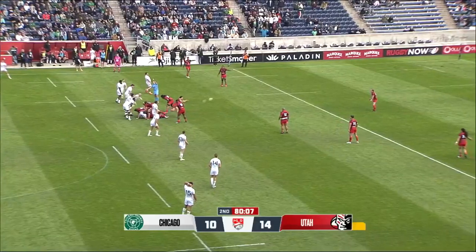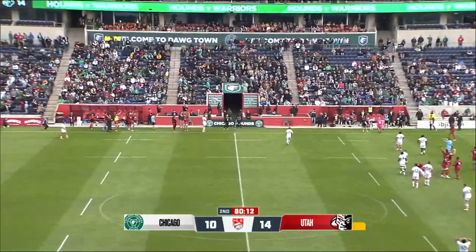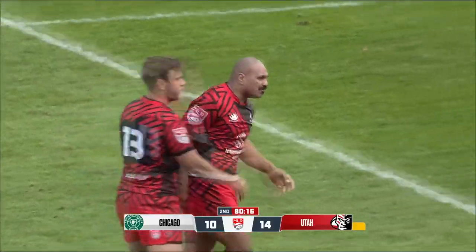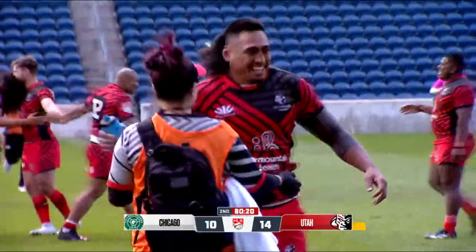Looking for the clearance from Hodgkins and he puts it into the stands. Utah taking this close, close match 14-10 over Chicago in their first home opener.